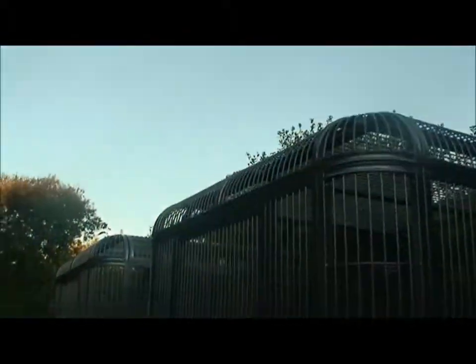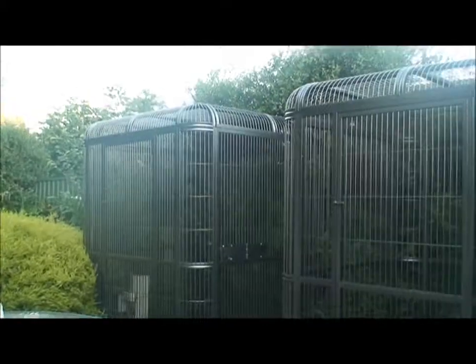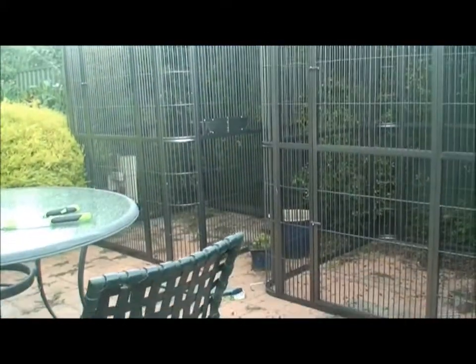I'm really, really happy with these aviaries. I can't say how much I am really impressed with how easily they went together, how strong and stable they've seemed. I'm really, really happy with it.